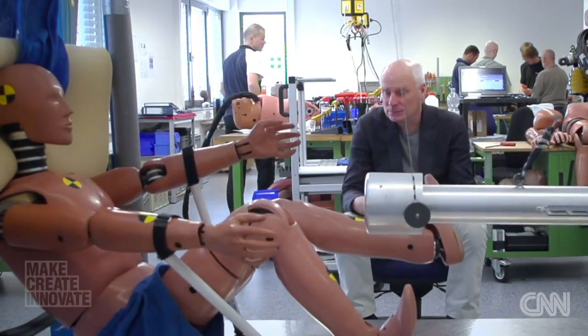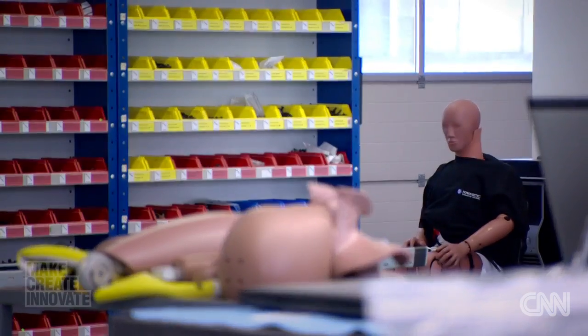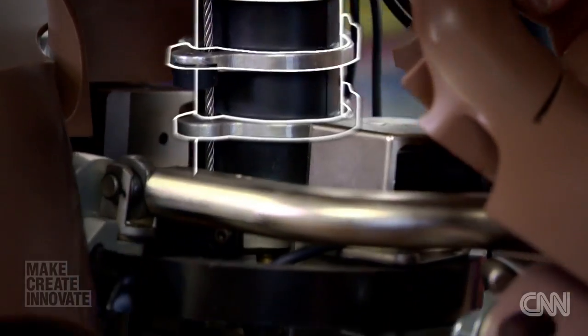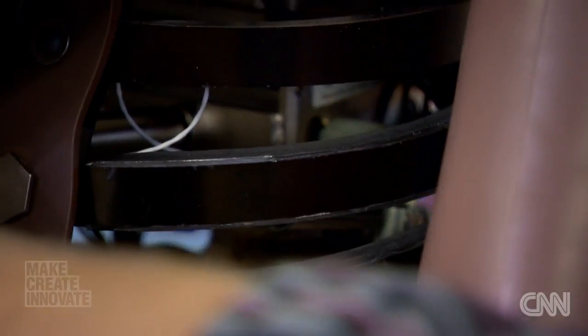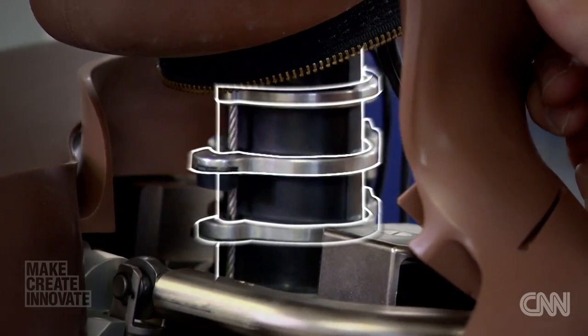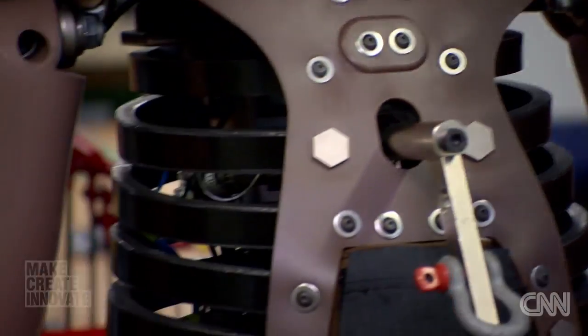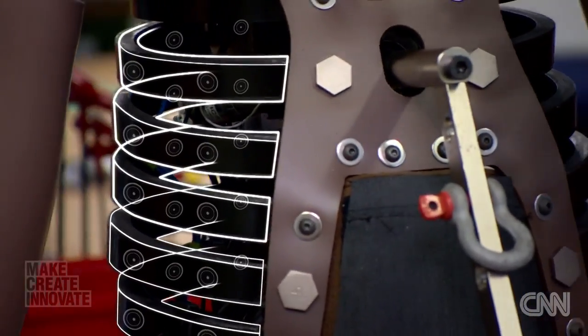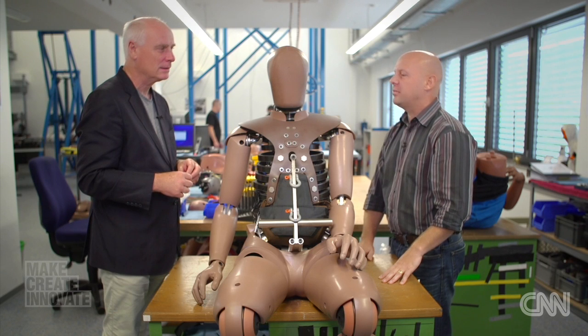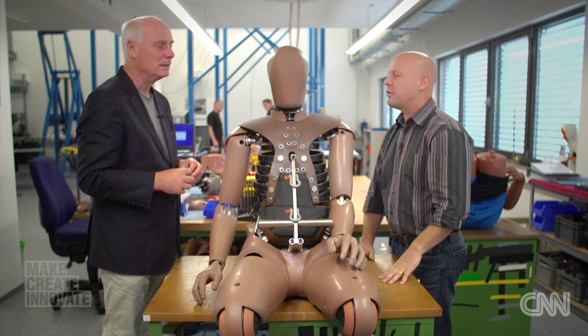And there's a new addition to the family, 20 years in the making. This is Thor — our most advanced dummy. The neck has not just rubber; it has wires and damping material that simulates the ligaments in the neck. There's a very complicated measurement system in the chest, so you can see the complete movement of the ribs in three dimensions. What's special is that it's more biofidelic — more human-like than it's ever been before.